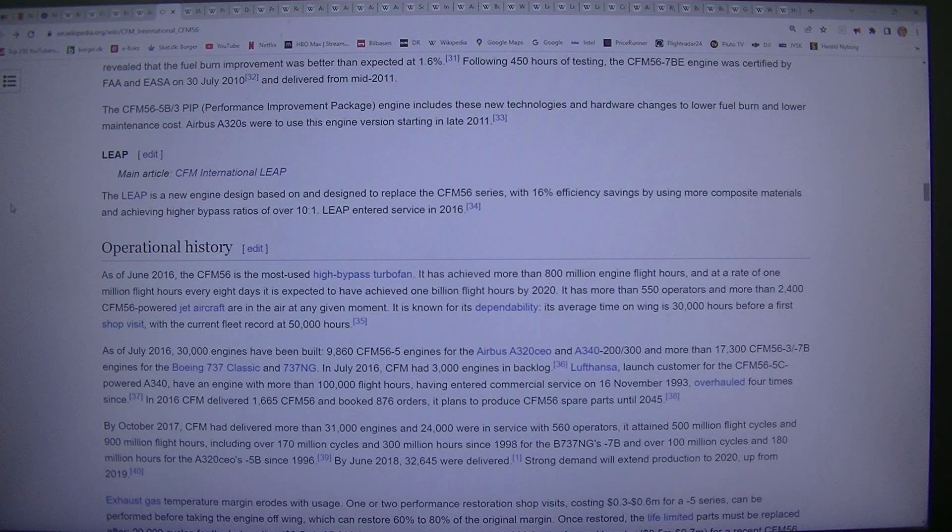LEAP: Main article, CFM International Leap. The Leap is a new engine designed based on and designed to replace the CFM56 series, with 16% efficiency savings by using more composite materials and achieving higher bypass ratios of over 10:1. Leap entered service in 2016.